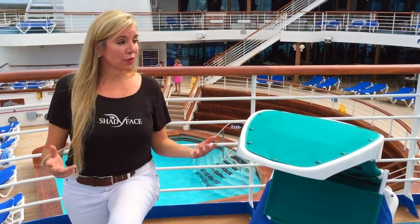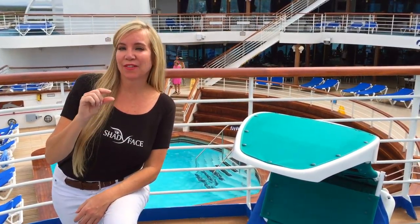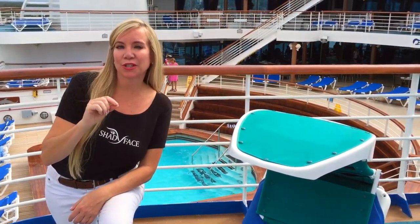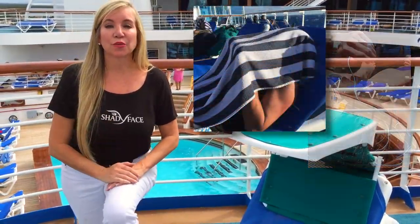Ever been caught in a predicament when you're on a cruise ship, a yacht, or a ship-to-shore excursion and you just can't find a smidgen of shade when you're outside and you want sun protection? Well, I was the same way. I was using towels and books and hats and everything possible just to get sun protection when outdoors.